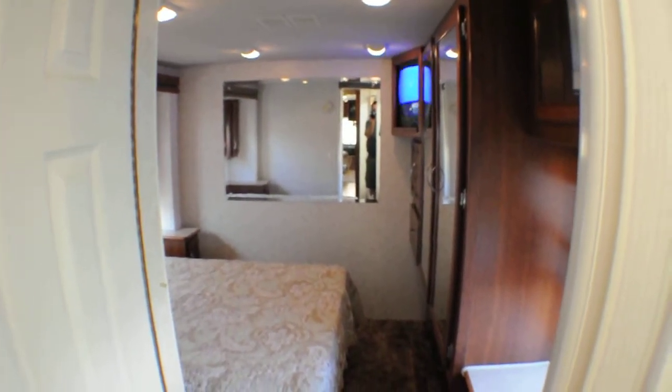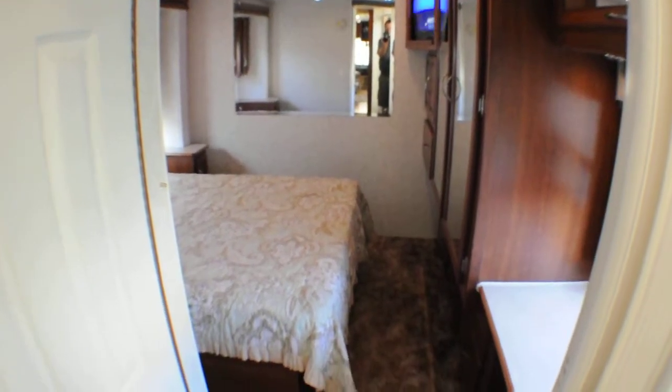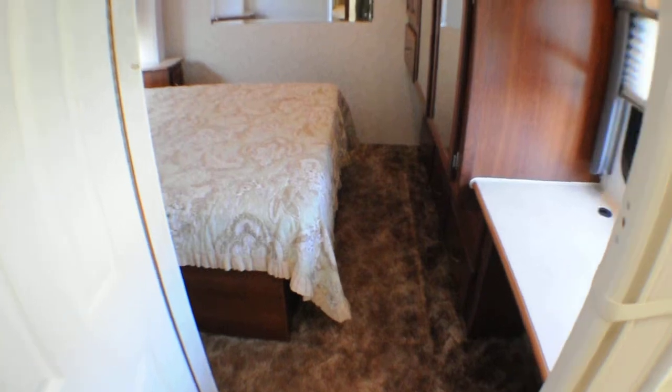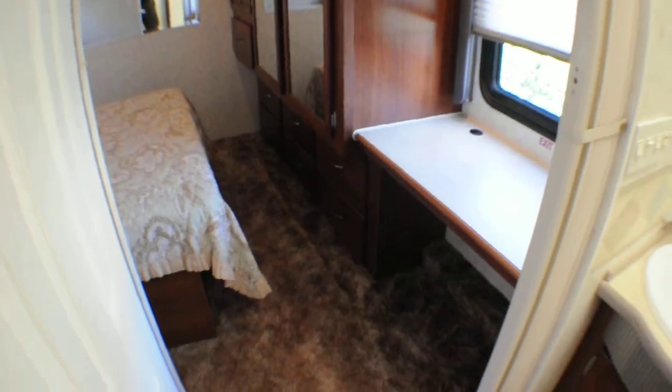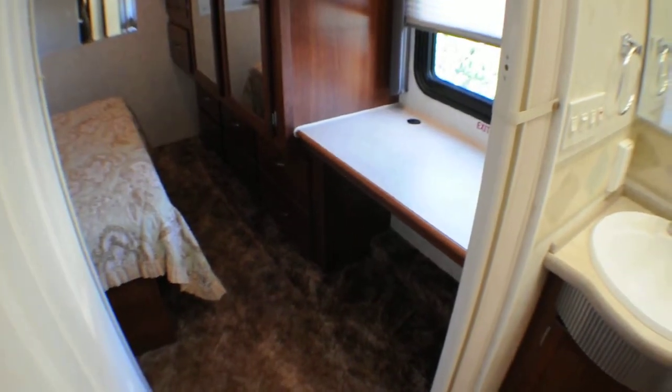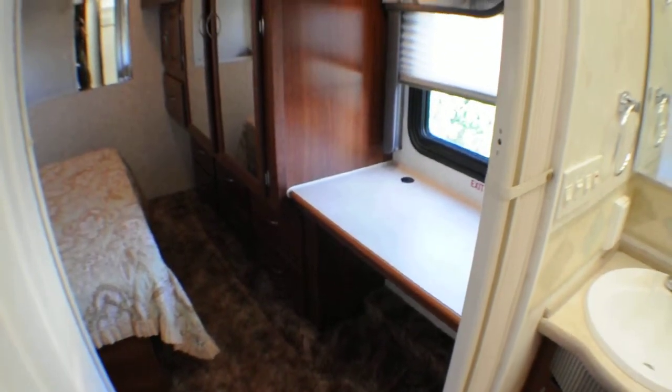A lot of mirrors in here — the bedroom has mirrors everywhere, which ought to aid you in getting dressed. Another feature is a nice little desk seating area, so you can sit your laptop down here and work at your desk station.